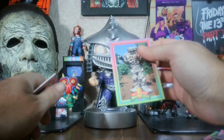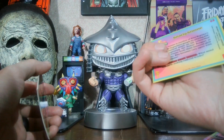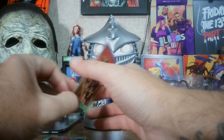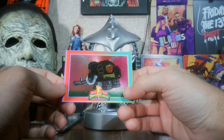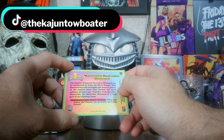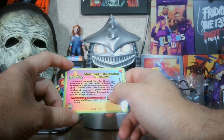We got Eye Guy, which I just recently did a review on. And we got the Gnarly Gnome — almost forgot his name. Then we got Jason's Tyrannosaurus, and it just says "Tyrannosaurus Dinosaur." We also got a foil one of the Mastodon Zord. It says: the mighty mammoth Mastodon Dinosaur can be summoned by Zack the Black Ranger. This dinosaur has the strength and massive power of the ancient beast that roamed the earth millions of years ago. Together with the other dinosaurs, the Mastodon Dinosaur is a vital part of the fighting team.